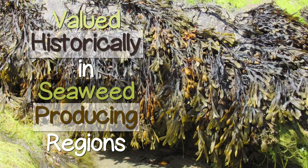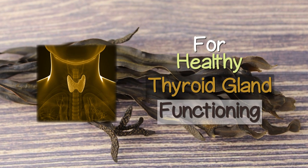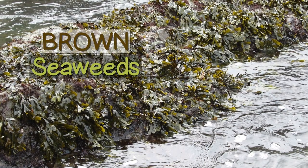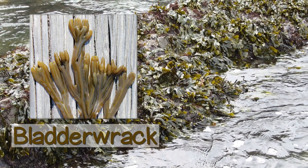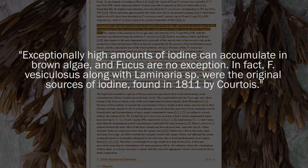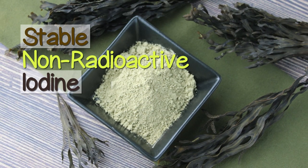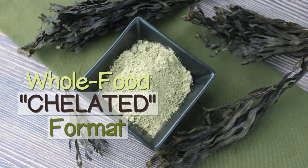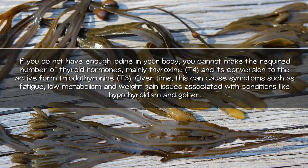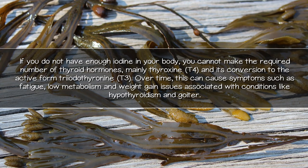Bladderwrack has been valued historically in seaweed-producing regions as a nourishing source of natural chelated iodine and a central mineral nutrient for healthy thyroid gland functioning. Most of the iodine present on planet Earth is found in ocean seawater. Sea plants, especially brown seaweeds like kelp and bladderwrack, are one of the most abundant dietary sources of concentrated iodine. These brown seaweeds were in fact the first sources of iodine discovered and isolated by French chemist Bernard Courtois back in 1811. Bladderwrack contains a stable, non-radioactive iodine present in a whole-food chelated format, along with other trace minerals and phytonutrients. If you do not have enough iodine in your body, you cannot make the required number of thyroid hormones, mainly thyroxine and its conversion to the active form triiodothyronine (T3).